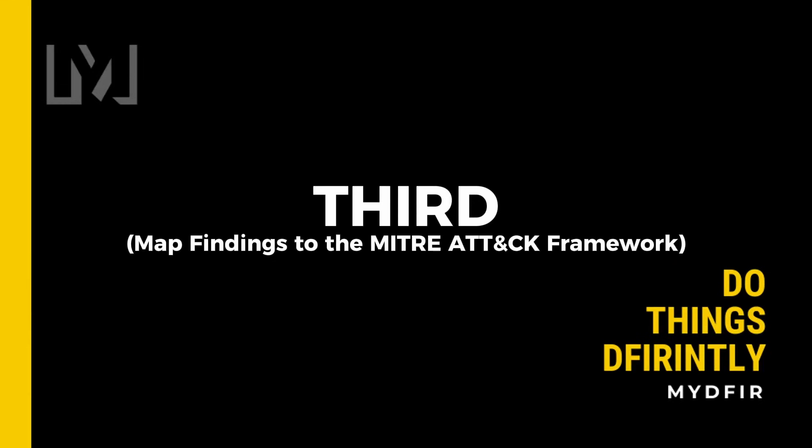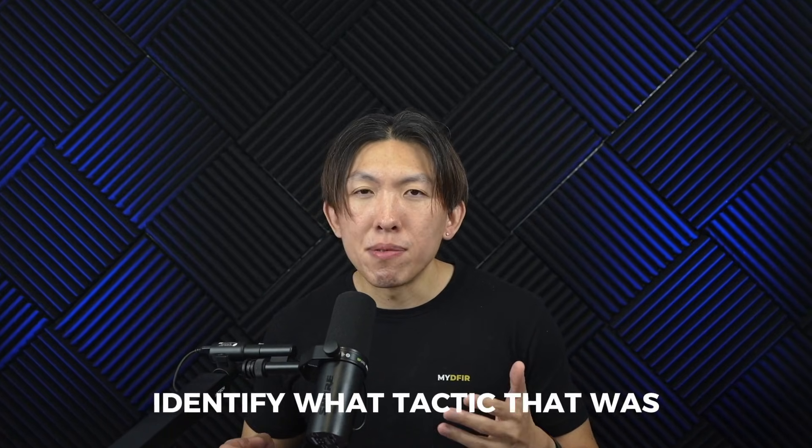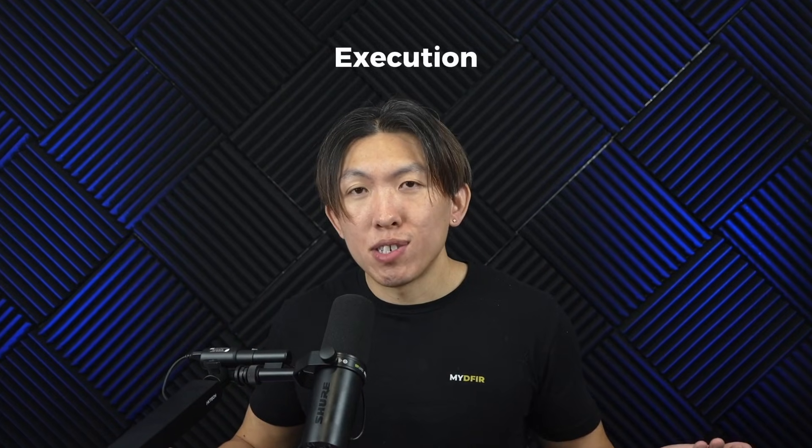Third, try and map your findings to the MITRE ATT&CK framework. When you find something suspicious, don't just say 'found malicious PowerShell.' Instead, identify what tactic that was. Was it initial access? Execution? Persistence? This builds the habit of thinking in frameworks, which a lot of employers like to see.